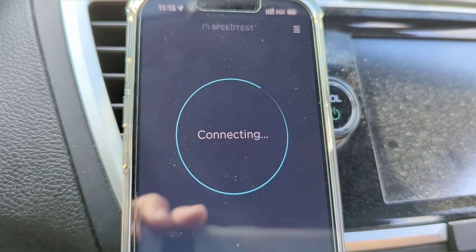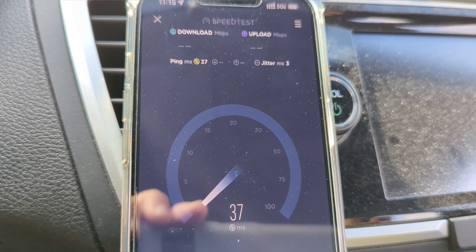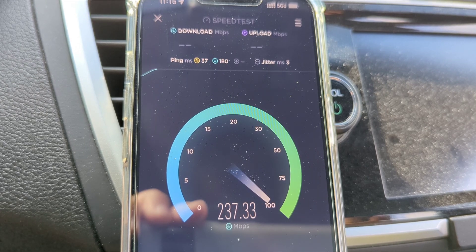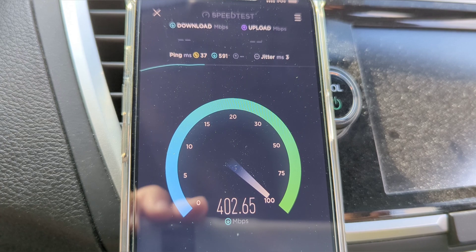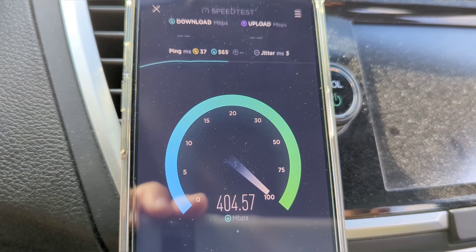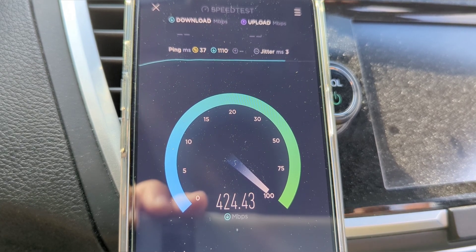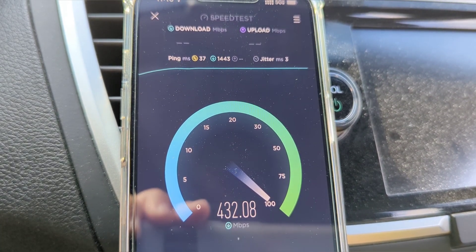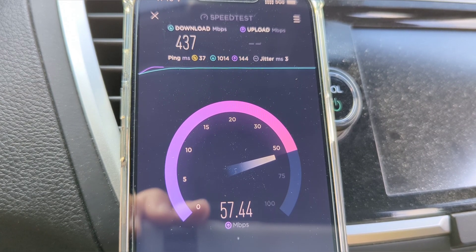All right, we're back for the afternoon testing — same day, same place, back in the vehicle. If I could take it back and start over I would have tested outside the vehicle, but anyways, it's 11:15 AM. This is the first lunch period at school, so there's going to be more data traffic on the network. We tested this in the morning and now we're comparing the results around lunchtime.